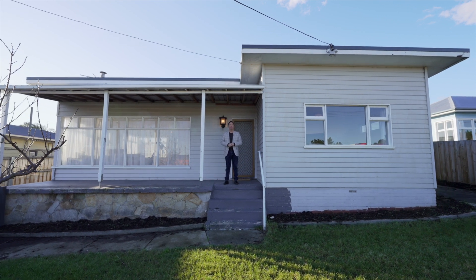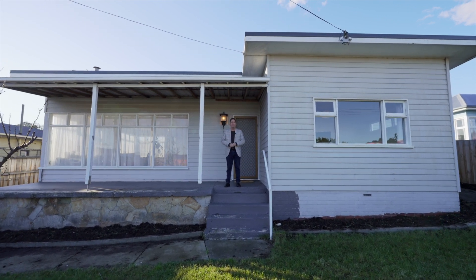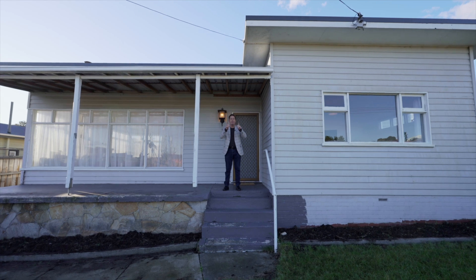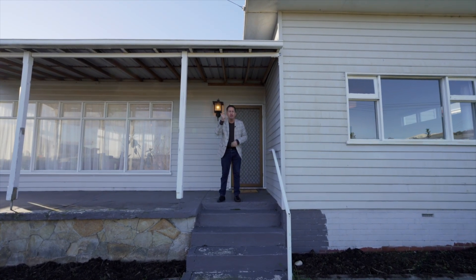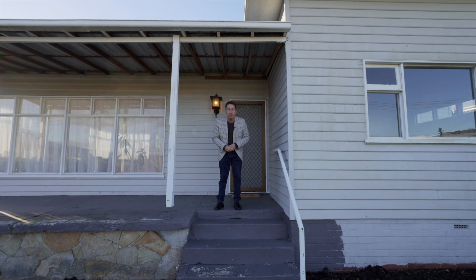G'day team, it's Ant Matten from LG Hooker's Rapid Response Unit. I'm in Bell Reeve today at 4mm Dura Street with an absolute belter for first home buyers and investors. If you're after a mix of character, charm and convenience, this is it. Come inside and take a look.